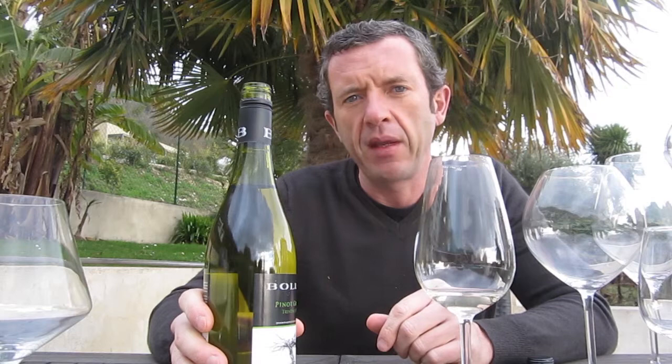That goes very well with seafood, salads, and cheeses, and it's available from next week on bradswine.com.